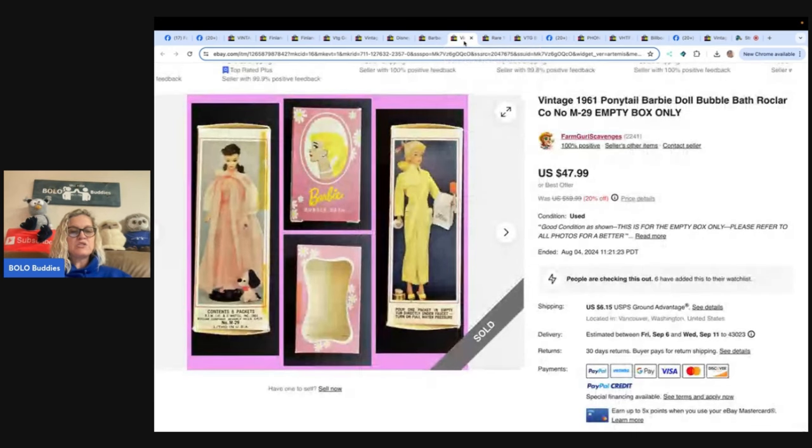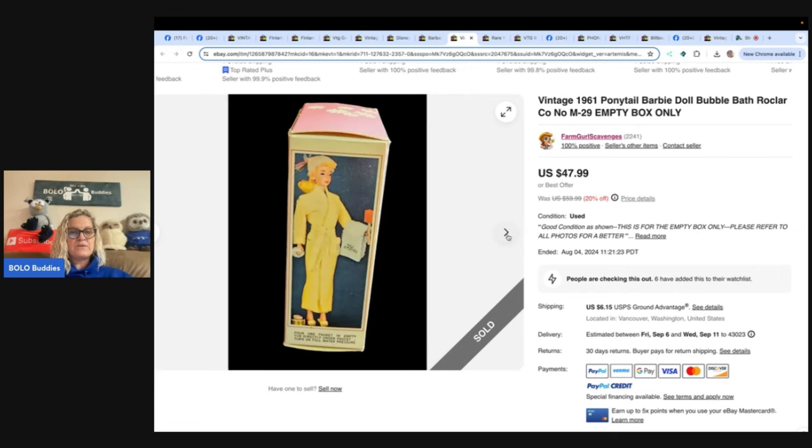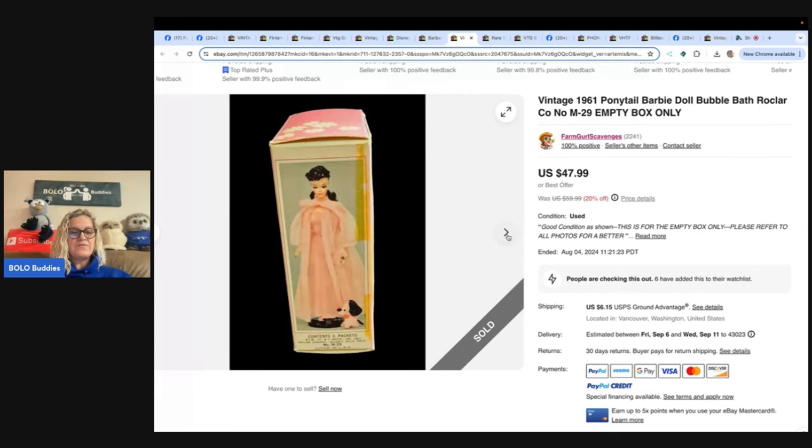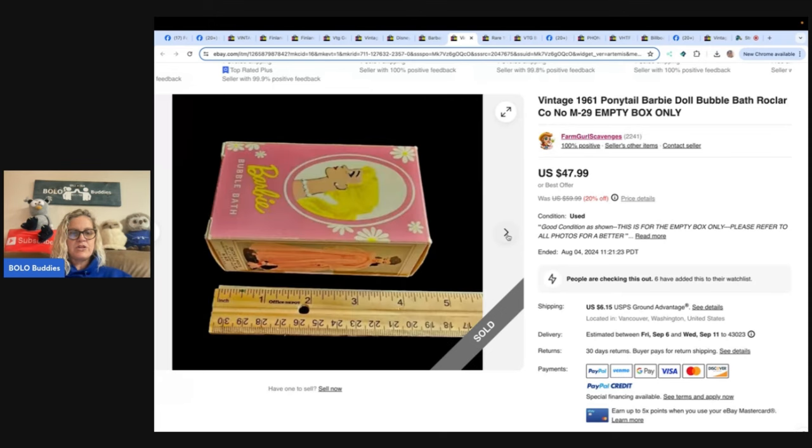This is an empty box — just a silly little box — but it came in a lot with some vintage Barbie stuff she sold last month, so she has nothing into it. She listed it high, took an offer of $35 plus shipping, and it was out the door for $41.15 with positive feedback. The box is literally 4.25 inches tall, so it's easy to ship. Use the boxes, guys — people are looking for them for their dolls.